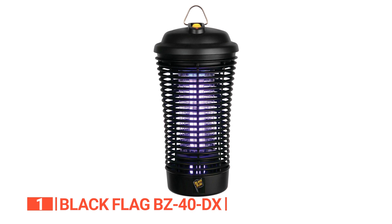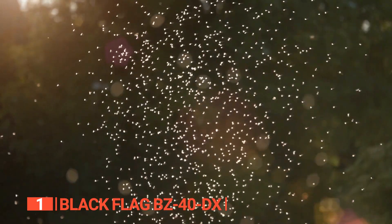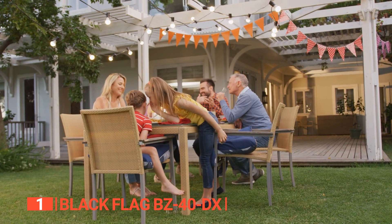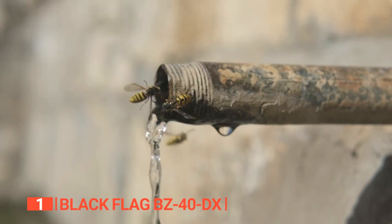Perfect for use in homes and gardens, there's no better way to eliminate the annoying bugs that bring nothing but trouble than by using this simple machine. From small patios to large yards, it attracts and kills mosquitoes, biting flies, yellow jackets, wasps, and more.